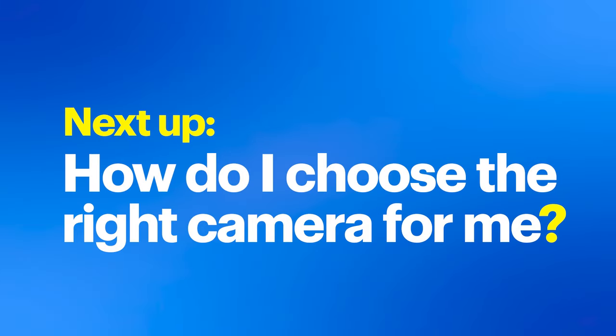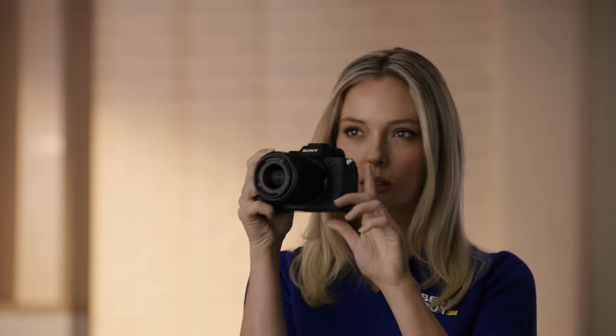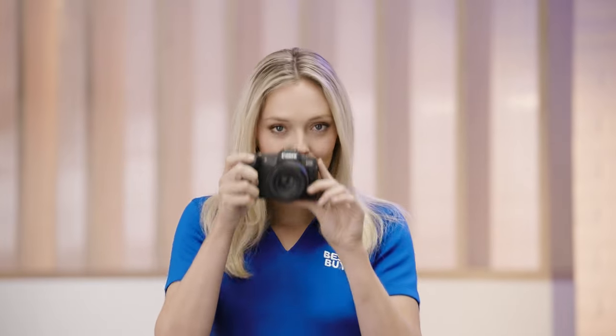First off, think about what you really want to do with your camera — traveling light or diving deep into professional photography? For example, the Canon EOS R8 is great for those wanting top-notch pics without the fuss. Then there's the sensor size. Bigger sensors usually give better pictures, especially when it's dim. But remember, they can also make your camera bulkier and your wallet lighter. It's all about what you're comfortable with: great shots, size, or cost.